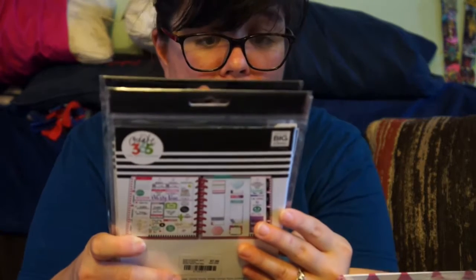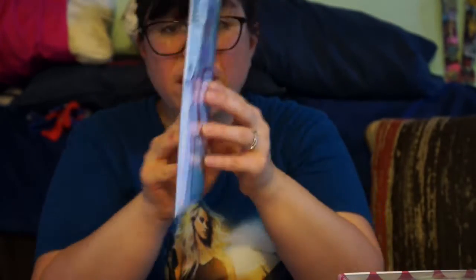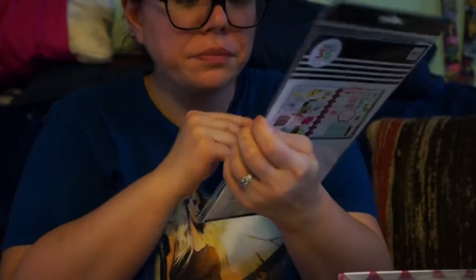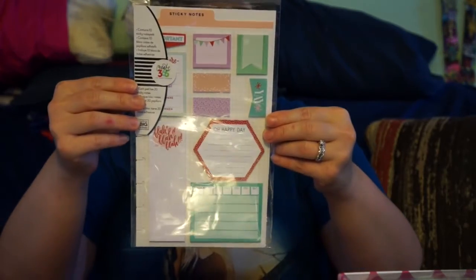Then I stocked up on sticky notes and sticker packs I cannot find at Michael's. The first sticky note pack has 200 sheets — 10 pads with 20 sticky notes each. The colors are super pretty. My favorite is this one right here because it was just my birthday a couple weeks ago — I love the 'Oh Happy Day' one, it's really awesome.